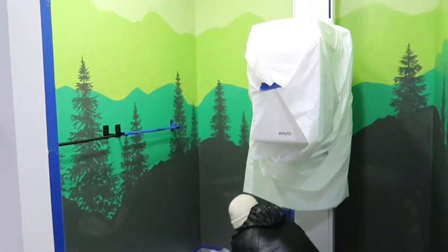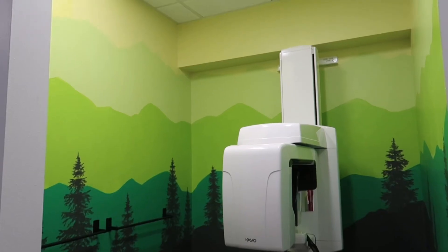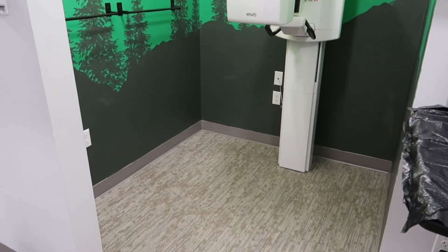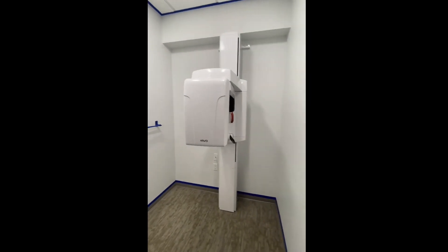All right, untaping time. Ta-da! All right, time to go home and ice our shoulders. Bye, guys.